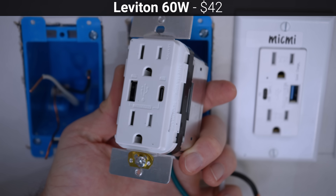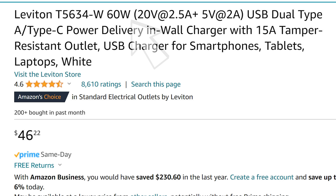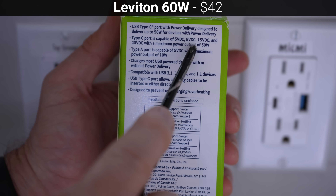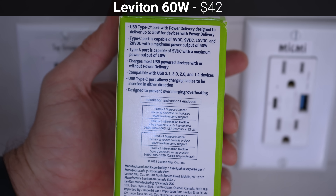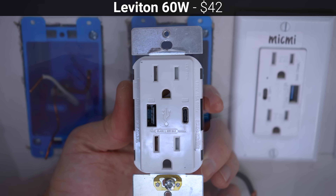After that, for $42 is the Leviton T5632W, which interestingly is advertised as 60-watt USB on Amazon, but on the box itself it's more clear that it supports a maximum of 50 watts on its USB-C port and 10 watts via USB-A for a total of 60 watts, instead of 60 watts from a single port.